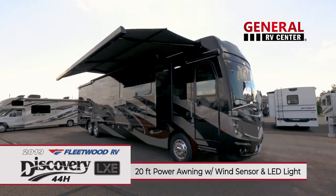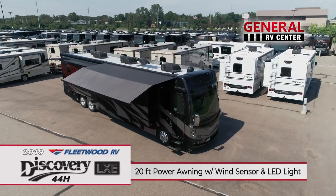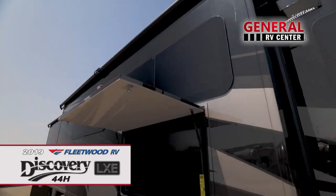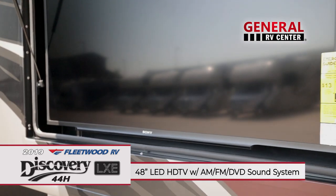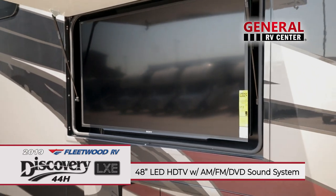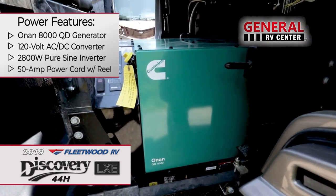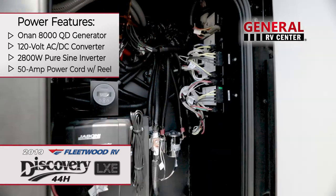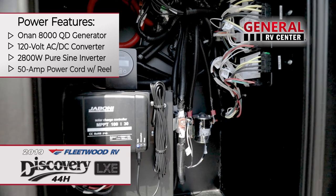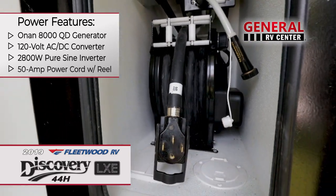The power awnings with LED lights and wind sensor expand your family room to the great outdoors. The entertainment center with its 48-inch LED HDTV and AM-FM DVD sound system adds to the family fun. When it comes to power, the 8-kilowatt Onan generator, the 120-volt AC-DC converter, the 2800-watt pure sine wave inverter with remote, and the 50-amp service connect have you covered.